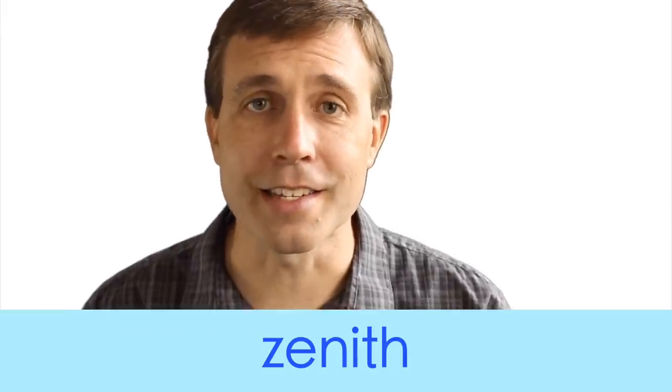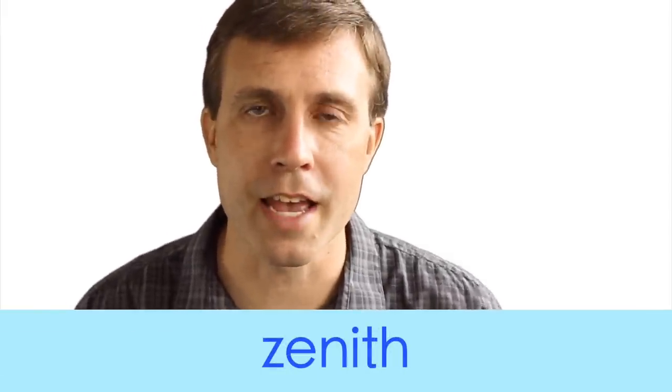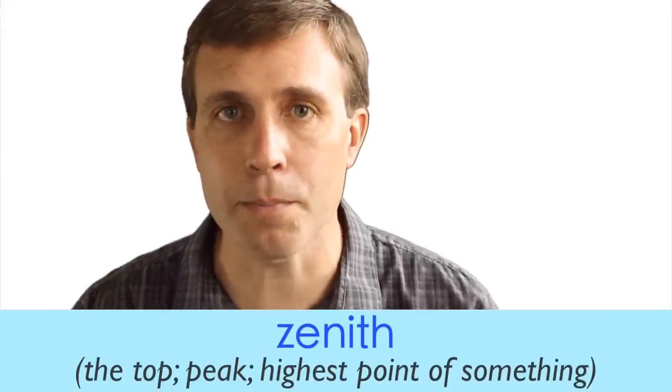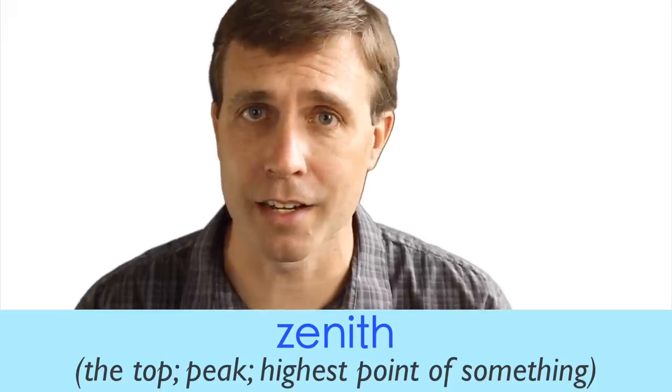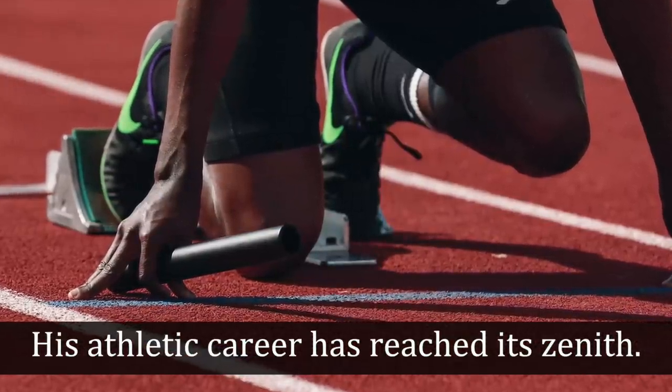The next noun is zenith. It has two syllables and the stress is on the first syllable — zenith. When talking about the zenith, you're talking about the top, the peak, the highest point or state of something or someone's condition. It basically implies you're not going to go any higher — things are just going to start going downhill from there. For example: 'His athletic career has reached its zenith.'